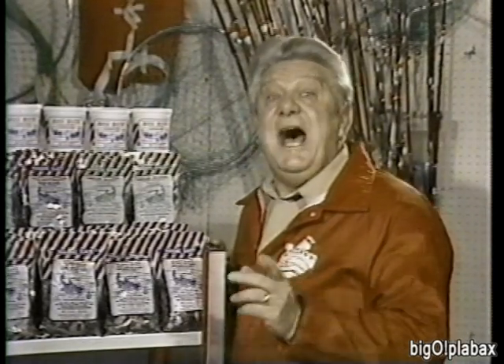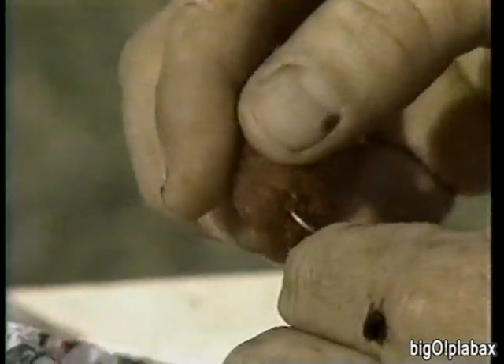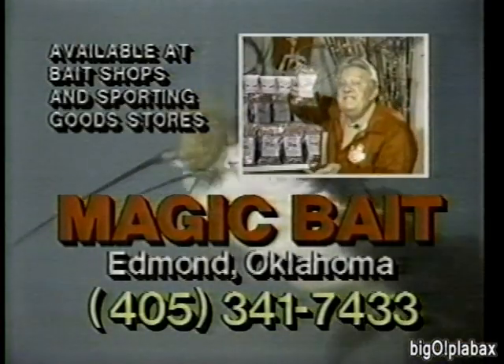Growing up I loved to catch catfish, and I enjoy catching them a lot more now because Magic Bait has made it so easy. It's bite size — you put some on your hook and those big ones will smell it. It'll fling a craving on them, they'll come up and bite it, you hook them, and you got them. Magic Bait. I'm Jerry Clower, and I recommend Magic Bait.